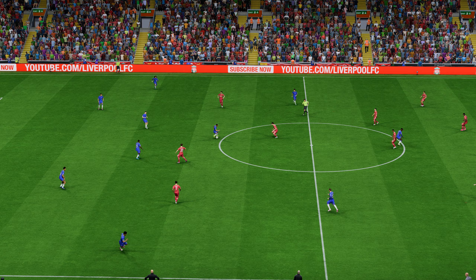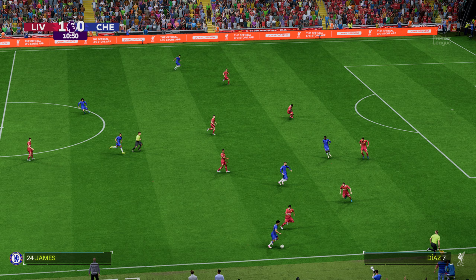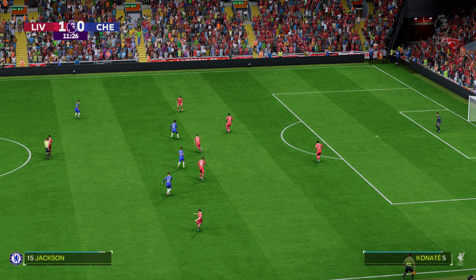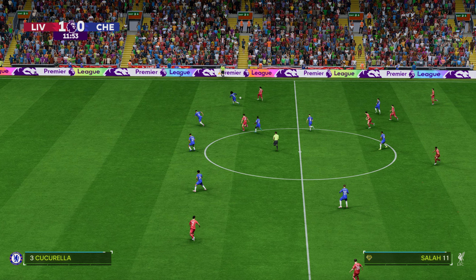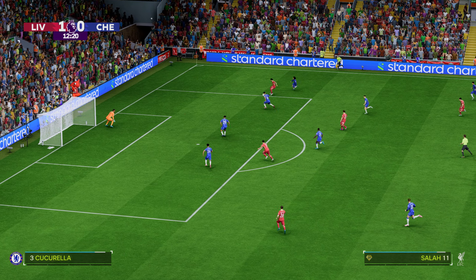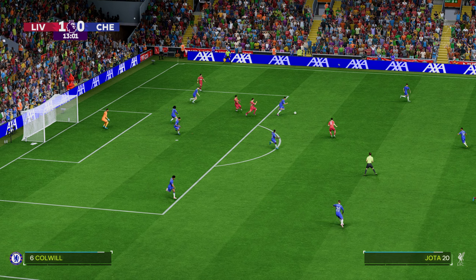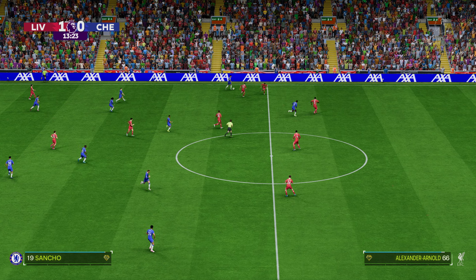Under way again here, 1-0 the score. Palmer on to James — it is a decent-looking attack here. Very quick thinking there. Mo Salah — opportunity. A vital interception to snuff out the danger.